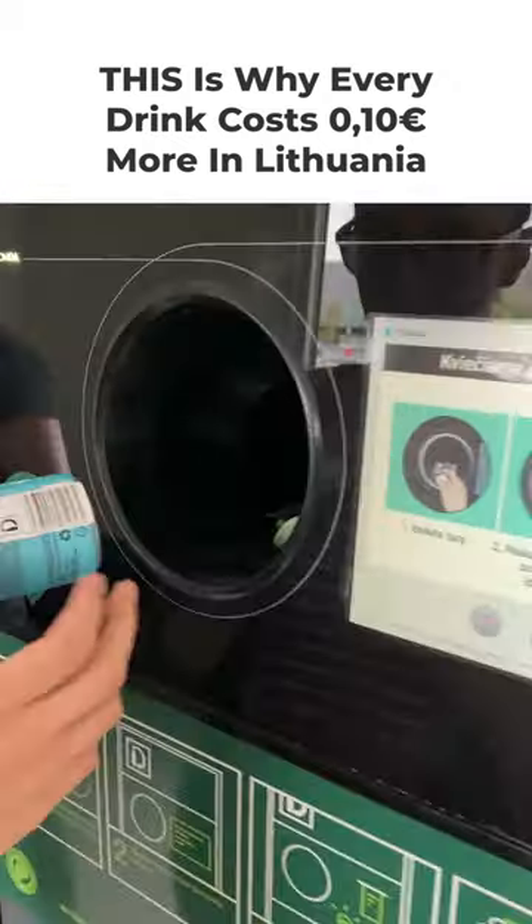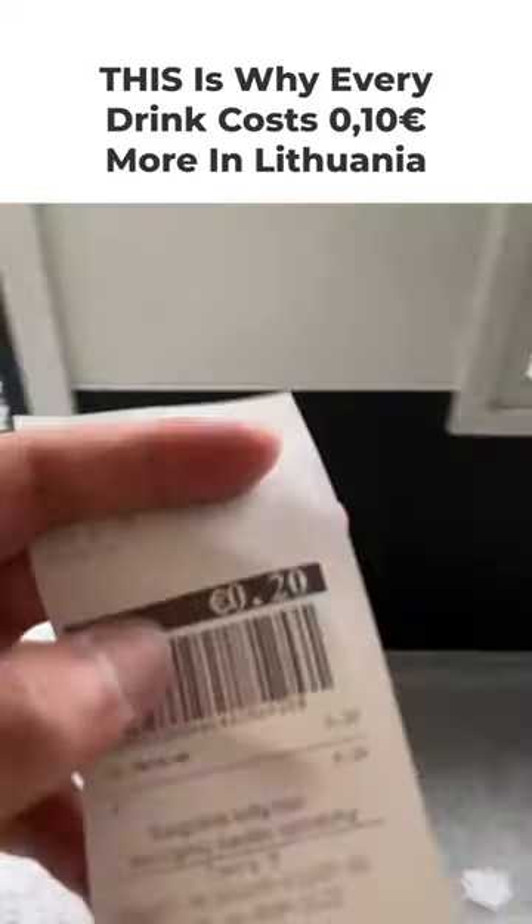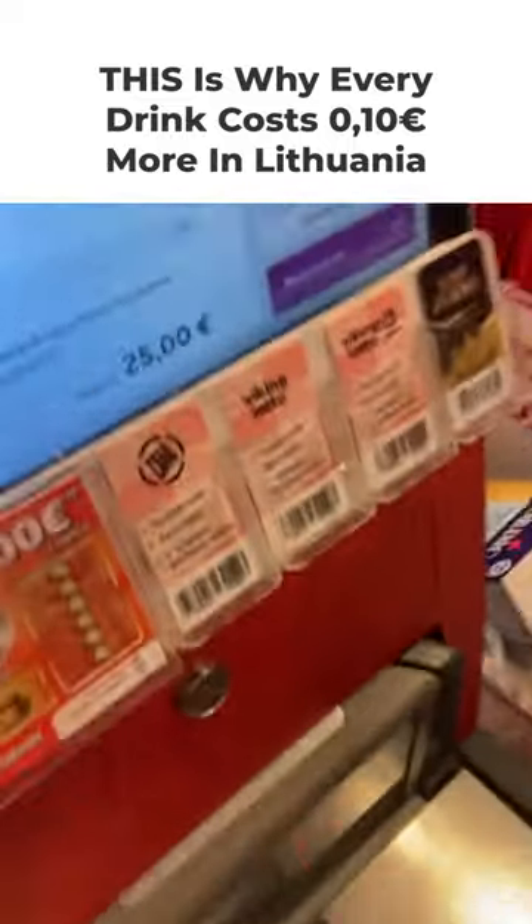Just walk in, start loading cans and bottles, and then hit the green button to get a coupon for the value of your deposit. Take this piece of paper to the store and spend it on groceries, or go to customer service to exchange it for cash.